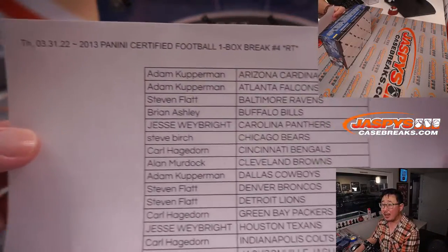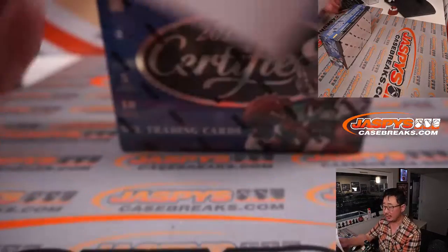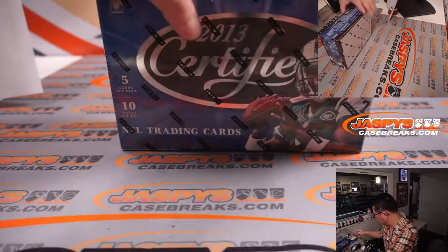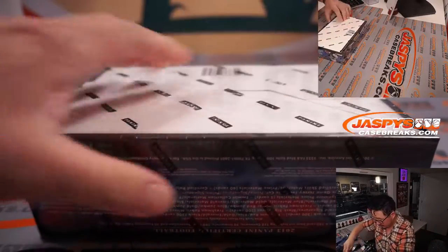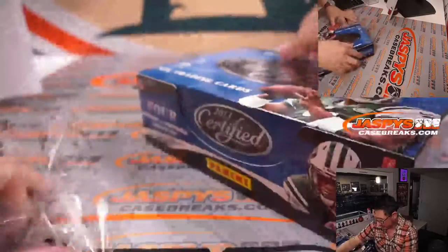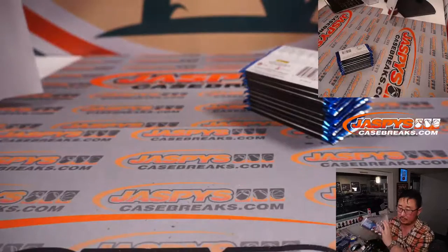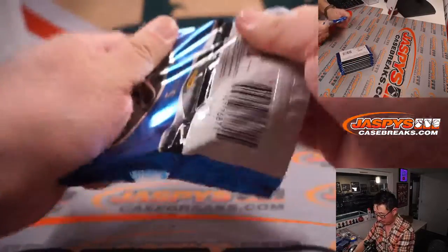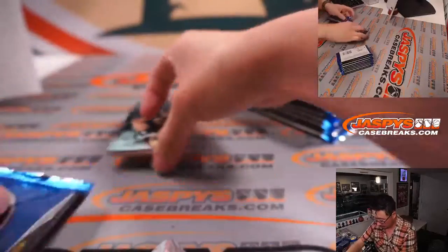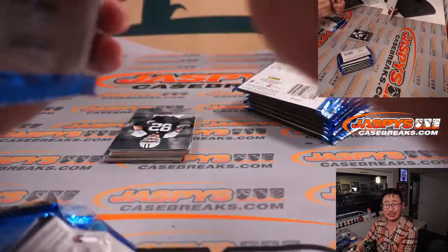All right, there's the final printout, hot off the presses. Thanks very much, everyone, for making this break happen. Appreciate it. Good luck, everybody. It could be some surprises in 2013.